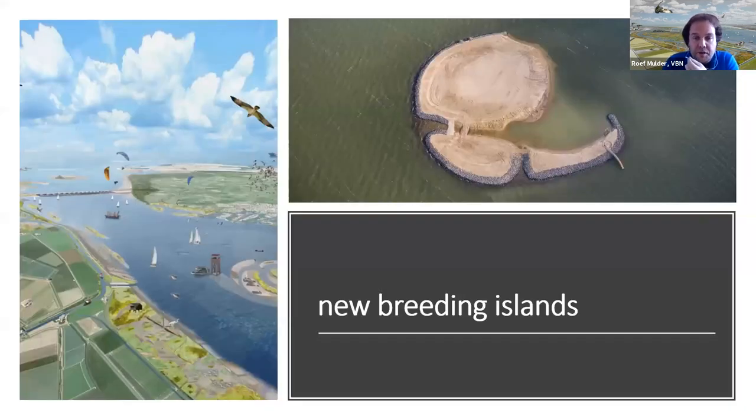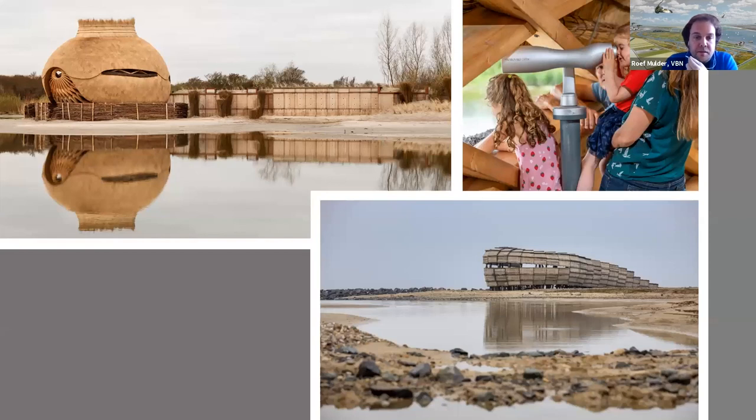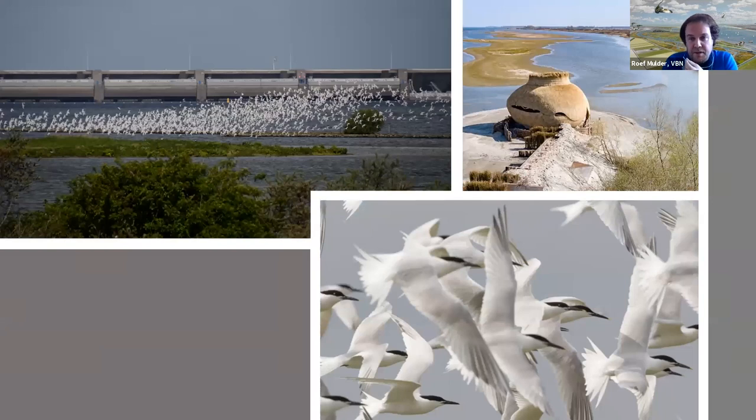Not only for feeding — this area was also used for breeding birds. Several breeding islands were built. Breeding is a problem in these areas because of ground predators like cats and foxes, so it's very nice to create safe breeding islands without access for ground predators. Some very nice bird hides were also built — including one called the Tai, which is really fantastic and large. There's a big colony of sandwich terns breeding right in front of it, and it's a wonderful spectacle in spring.